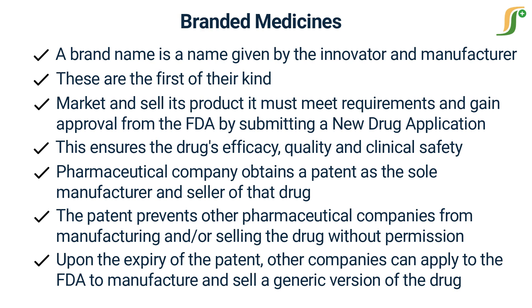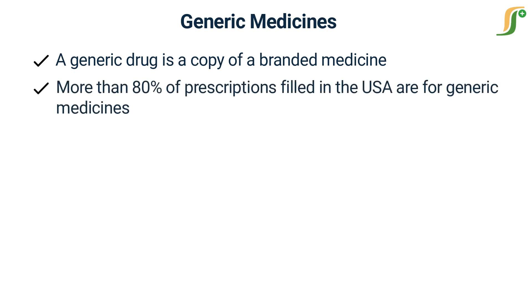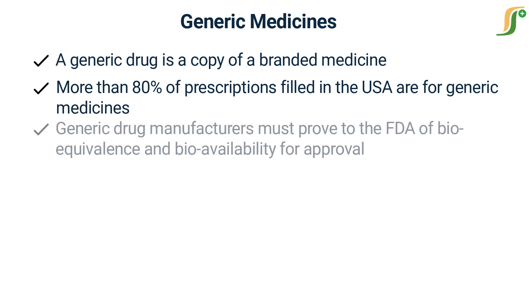Upon the expiry of the patent, other companies can apply to the FDA to manufacture and sell a generic version of the drug. A generic drug is a copy of a branded medicine. According to the FDA, more than 80% of prescriptions filled in the USA are for generic medicines, and this number is expected to grow as more drug patents expire.